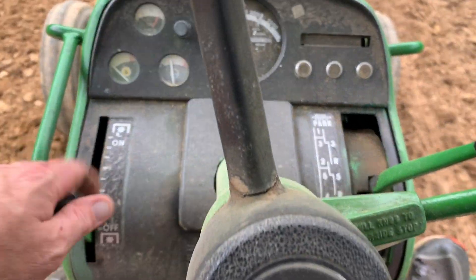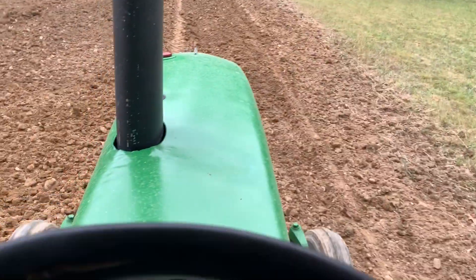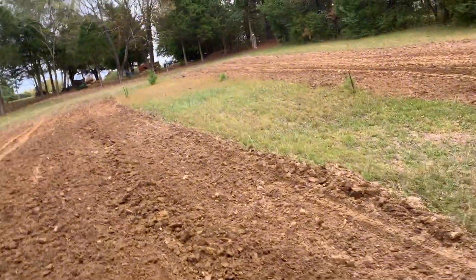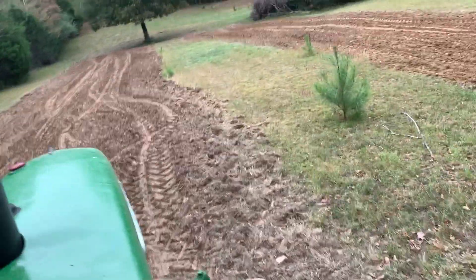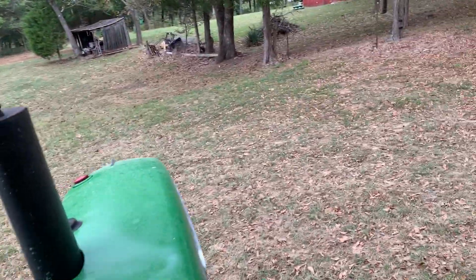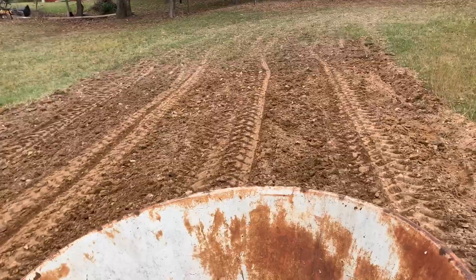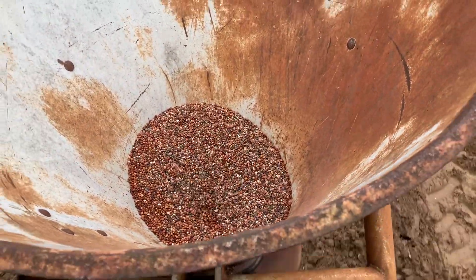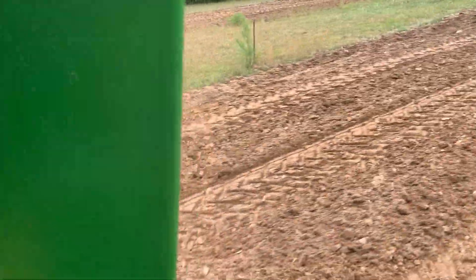Alright, spread the cow peas. Sorry about me moving around so much with the phone — that's just kind of common territory. Anyway, I'll finish this up and meet y'all back at the barn.